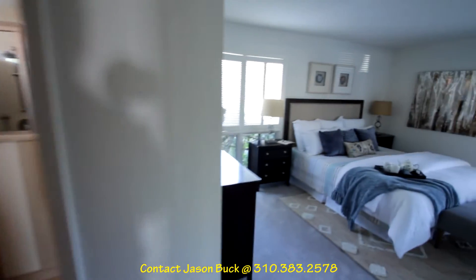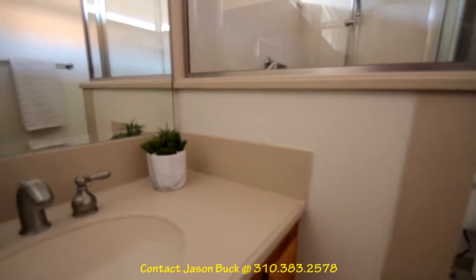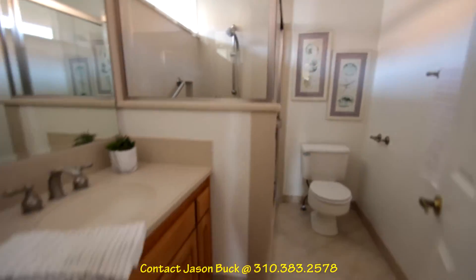Going into our bedroom area, here's our master — lots of closet on the side. Three-quarter bath, all Corian — that's the countertop — and a tile floor, and another sink outside.